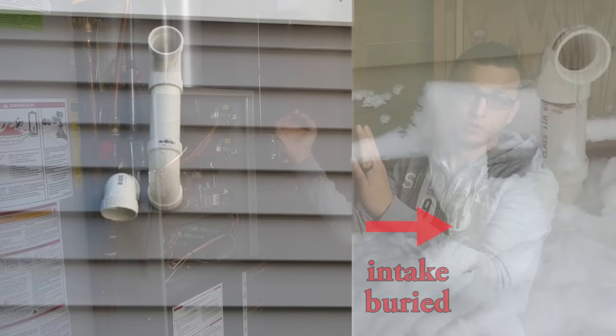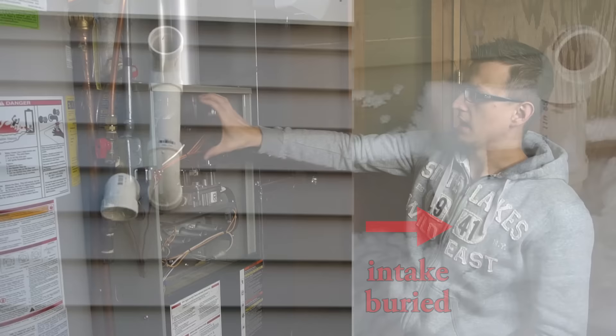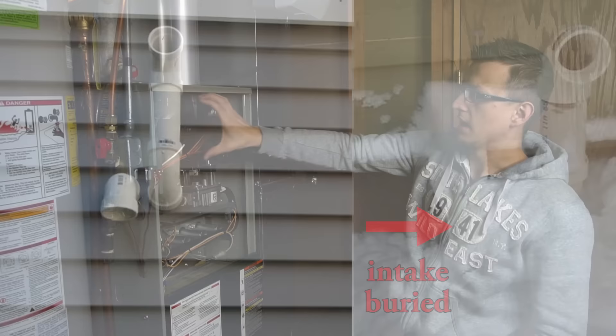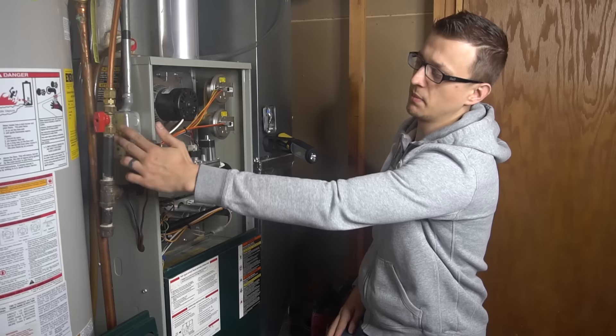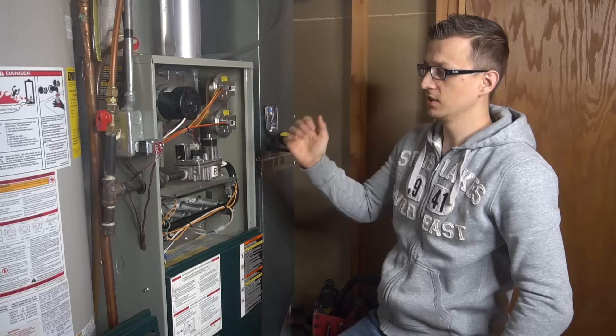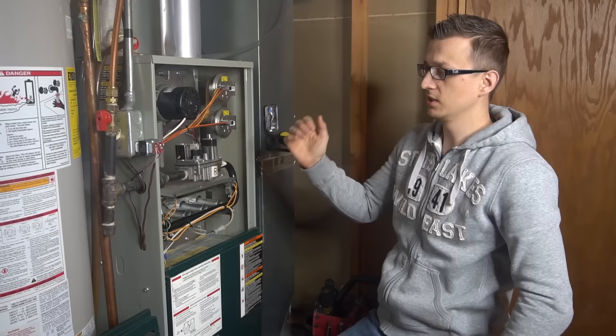Ice buildup is also something you should look for. If you have a burner box with the burner door on top of it, you can try opening that up and seeing if your furnace runs with the door off. If your furnace runs with the door off, that means your intake pipe is plugged. You can turn the power off, take that door off from the burner box, turn the power back on, and see if your furnace will light and work. If it works with the door off, then you know for sure that somewhere in your intake pipe there's a blockage.